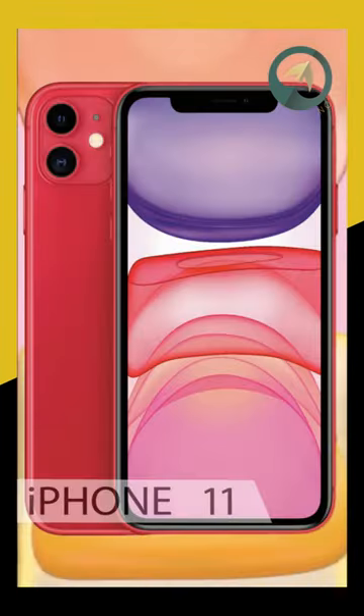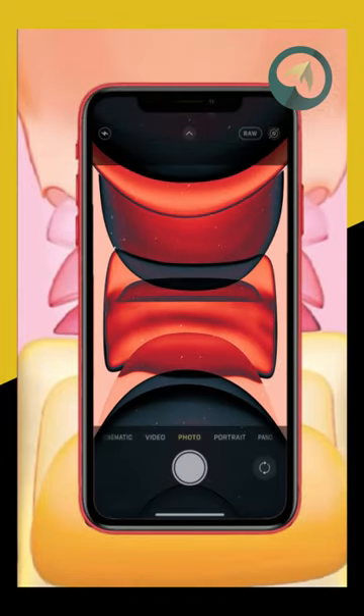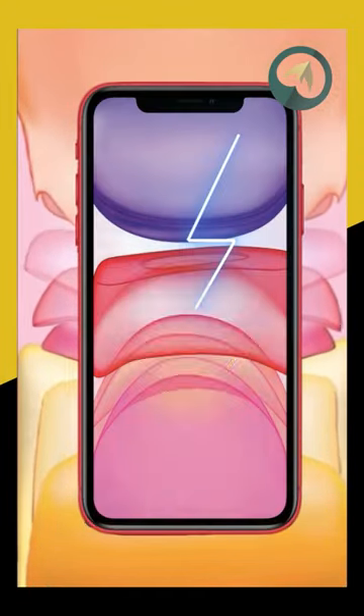iPhone 11 featured a new dual camera system offering ultra-wide lenses, a night mode suited to low light photography, and higher battery life.